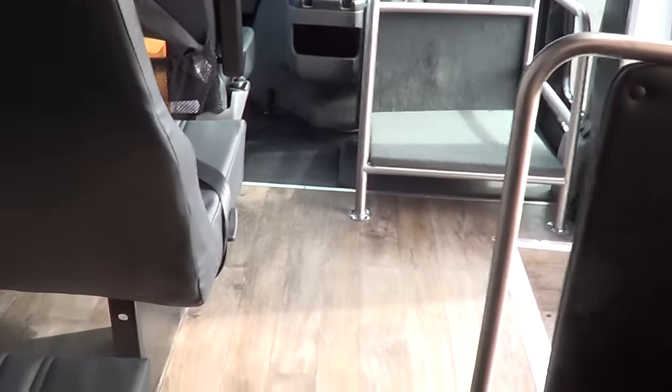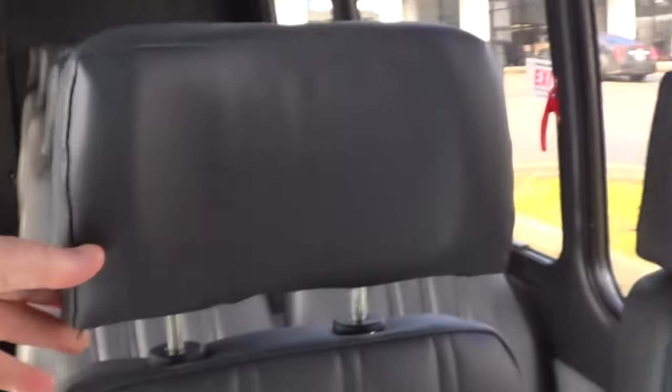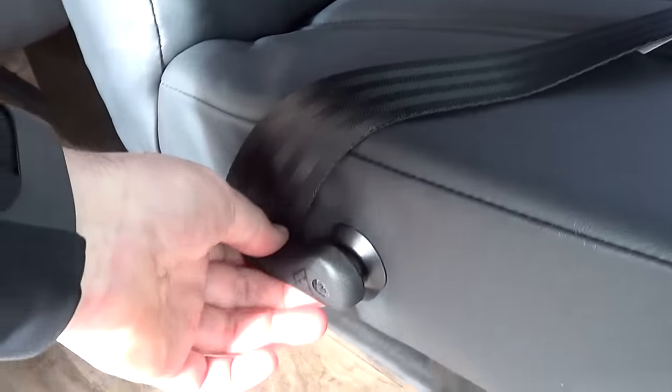All these seats have adjustable headrests — you can see one pulled up versus another. They do recline as well via a recline lever, and they do have seat belts.